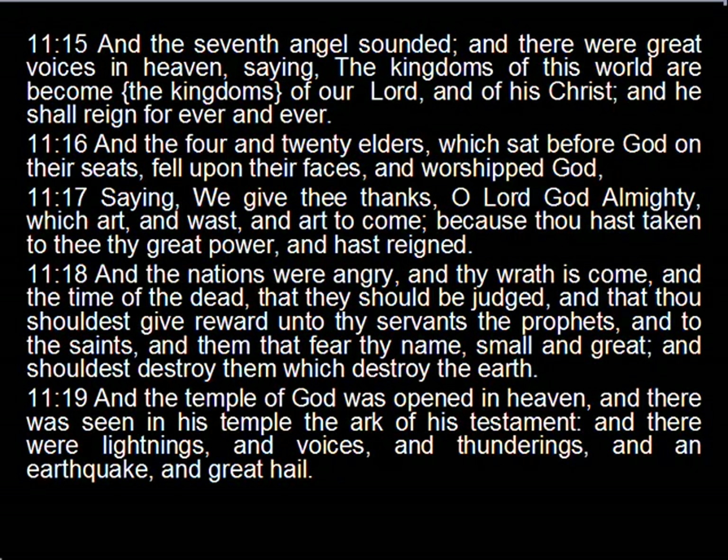Quoting Revelation 11:15: 'And the seventh angel sounded, and there were great voices in heaven, saying, the kingdoms of this world are become the kingdoms of our Lord and of his Christ, and he shall reign forever and ever.' So when Pope Benedict resigned on the 11th of February 2013, it aligned with the 11.15th Lunation, announcing that the kingdoms of this world are become the kingdoms of our Lord and his Christ.